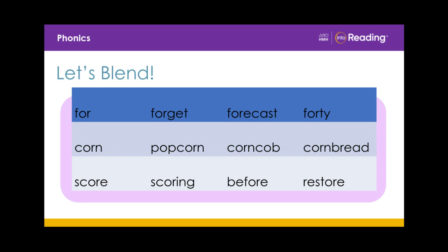Now let's keep going. For. Forget. Forecast. Forty. Corn. Popcorn. Cornbread. Corncob. Score. Scoring. Before. Restore. Excellent work today.